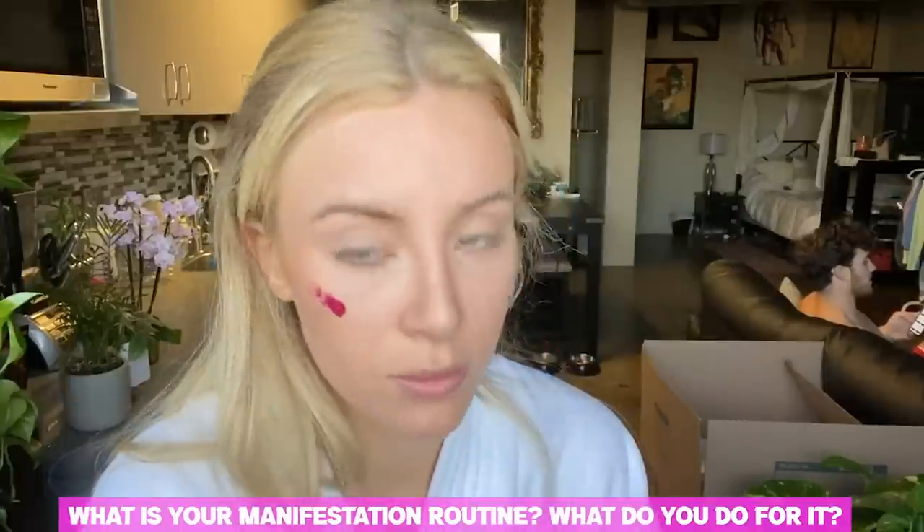Someone asked about my manifestation routine. I plan to film a full in-depth video about my story, but for a short sneak peek: I visualize what I want and I speak it out into existence as if I already have it. For example, instead of 'I will own a home' I say 'I own a home' — the key is to say you already have it so the universe and God start working in your favor. I also write it over and over and say it consistently throughout the day. You have to believe it, but you also have to put in the work because you can't just manifest something and lay in bed waiting.